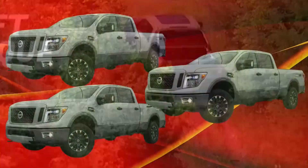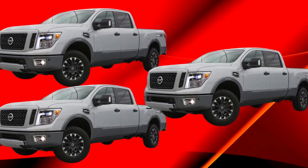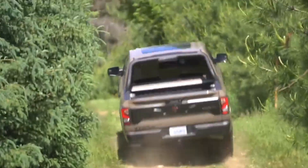While it's never been the sales leader in the segment — the Titan barely hit 27,000 units in 2021, compared to Ford's F-150 selling that in just a month — there's more to this truck than meets the eye. Let's take a closer look.